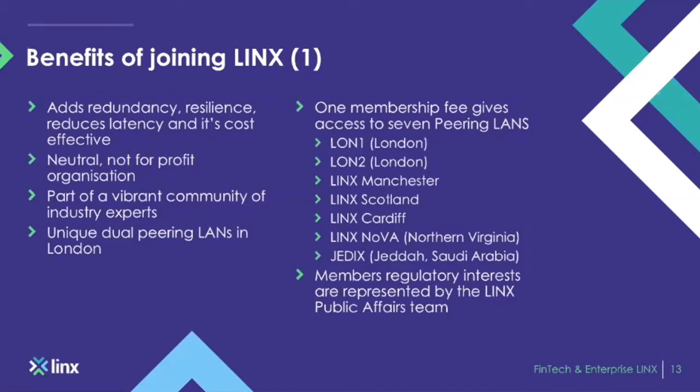Outside of the UK, we have LINX Nova in Northern Virginia and JEDX in Jeddah, Saudi Arabia, in partnership with STC — the first international exchange in the country. We also serve our members' regulatory interests through the LINX Public Affairs team, who lobby on behalf of our members within government and the EU for internet policy. If there is a policy you wish to raise or debate, LINX Public Affairs can definitely assist with that.